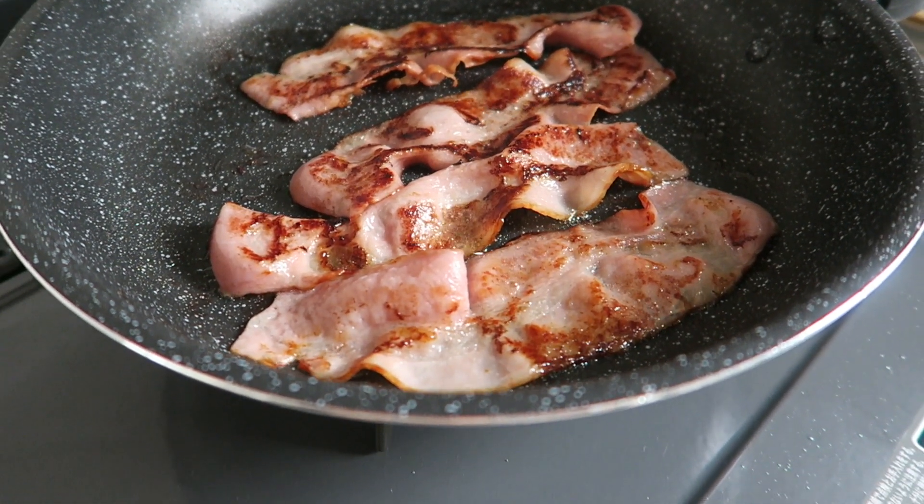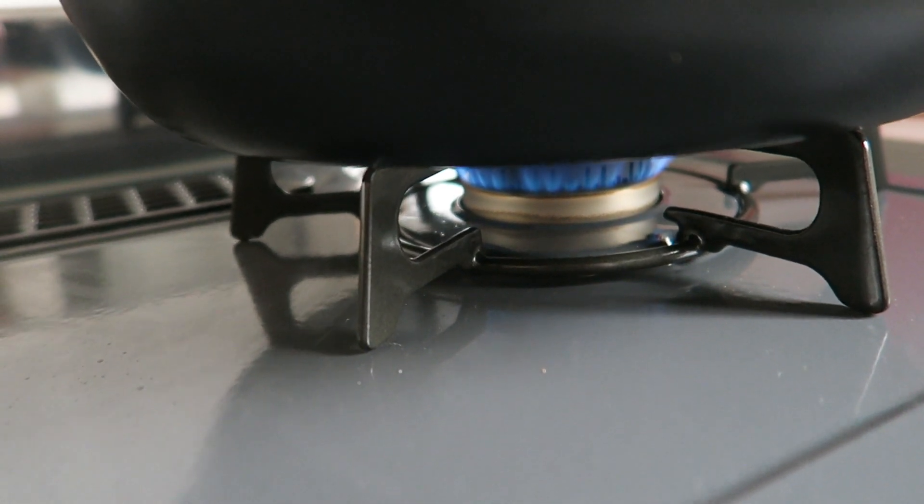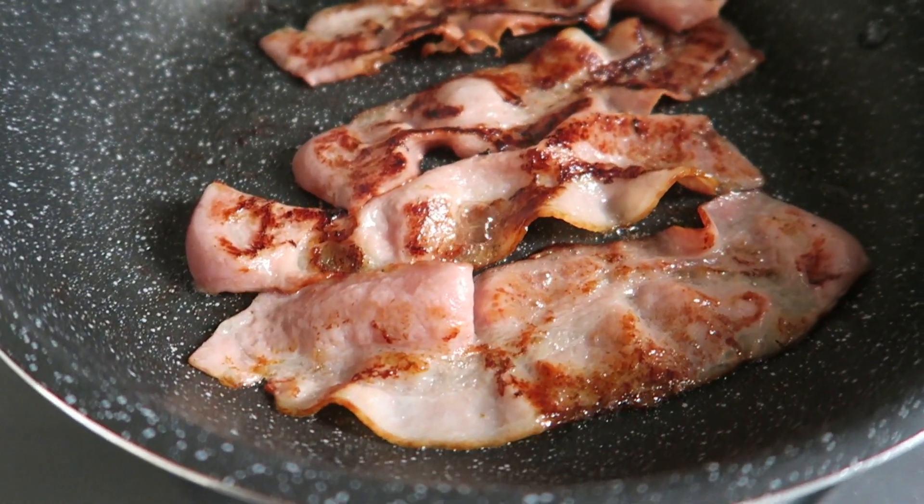Hey guys, welcome to my channel. I live in Japan and this is what we eat for breakfast here — I've got some bacon frying in the pan with a little bit of oil.